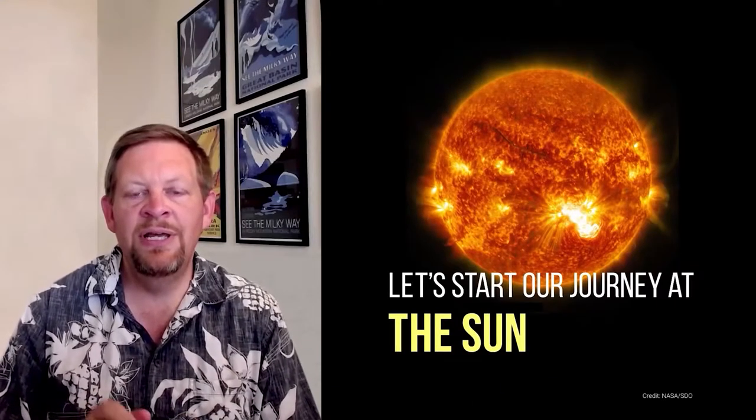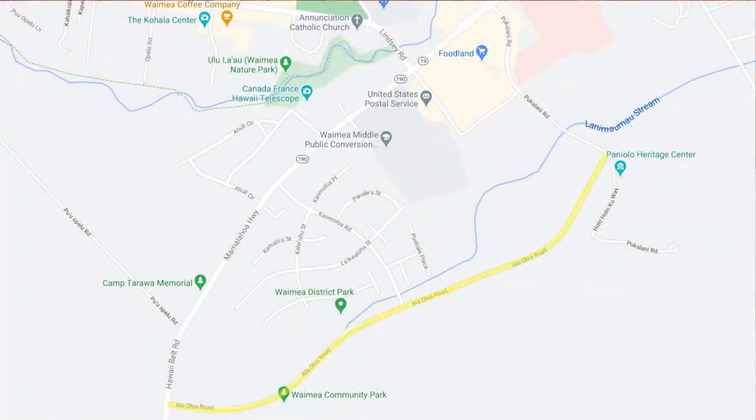You're starting out your journey here at the Sun. Were you worried that there was going to be no Waimea Solar System Walk this year? You're in luck. We're doing the walk — it's just going to look a little bit different. This year's walk will be occurring on Ala Ohio Road, also known as the Bypass Road in Waimea, right behind the Parker Ranch Center.